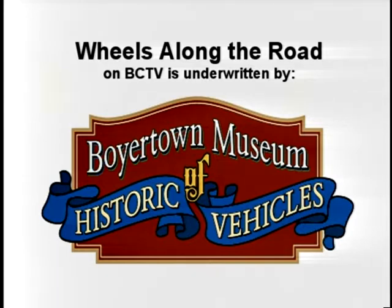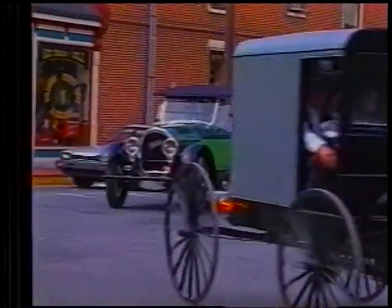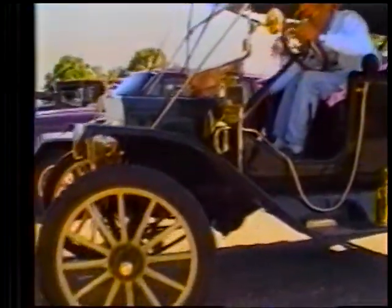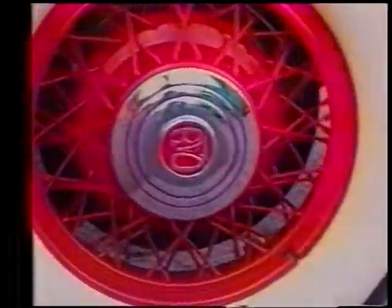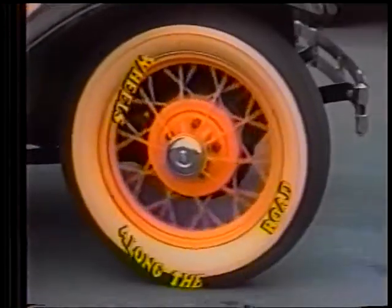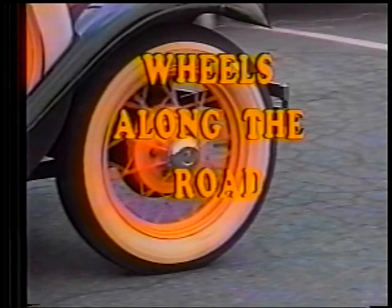Wheels Along the Road on BCTV is supported by the Boyertown Museum of Historic Vehicles. Good evening. Welcome to Wheels Along the Road, brought to you by the Boyertown Museum of Historic Vehicles.